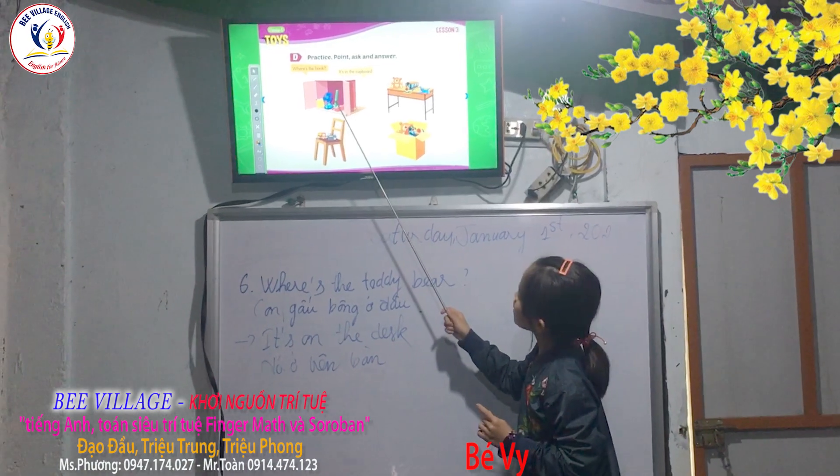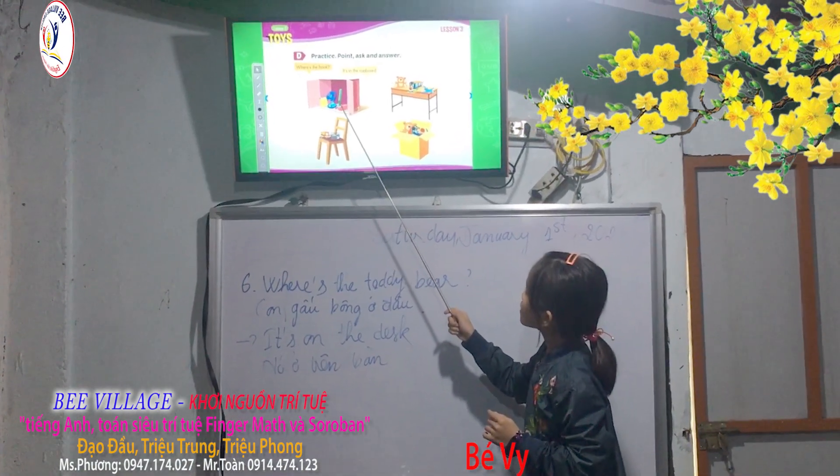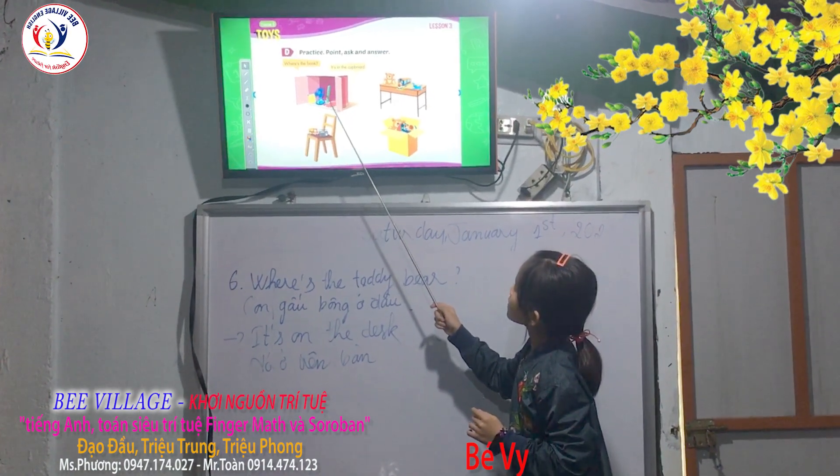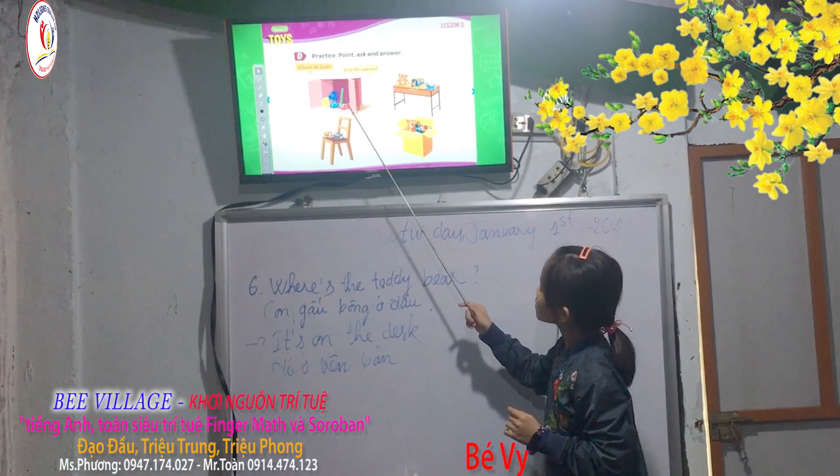It's a ruler. It's a ruler. It's green. It's in the cupboard. Very good.